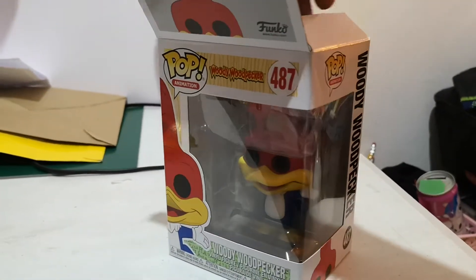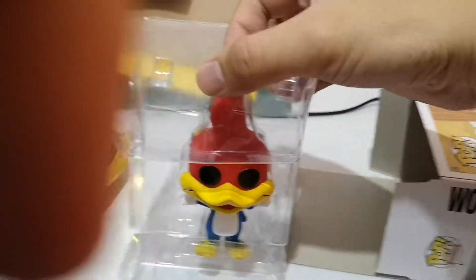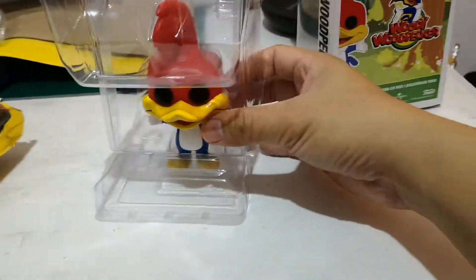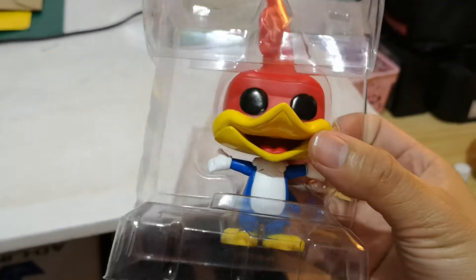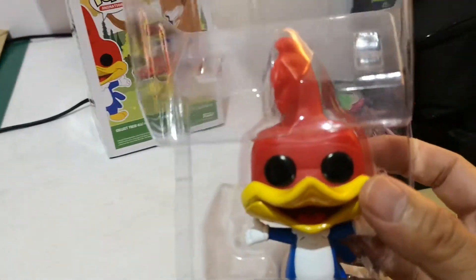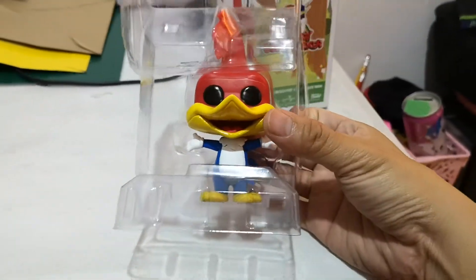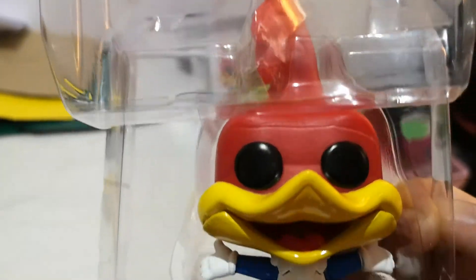I want to appreciate his beauty because even with light it still looks dim inside the box, so I have to bring him out. Let's see — here he is! It's cute, Woody Woodpecker. So it's item 487, meaning he is the 487th Funko Pop. He is really cute.